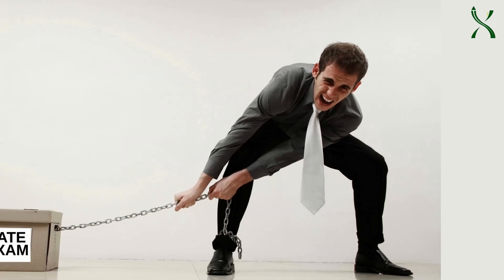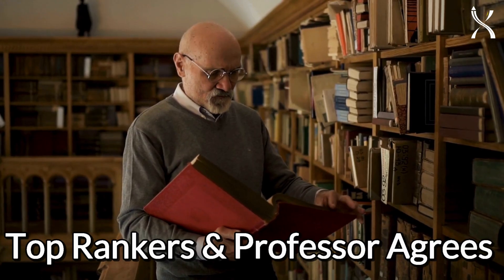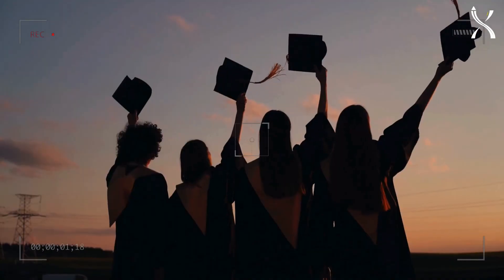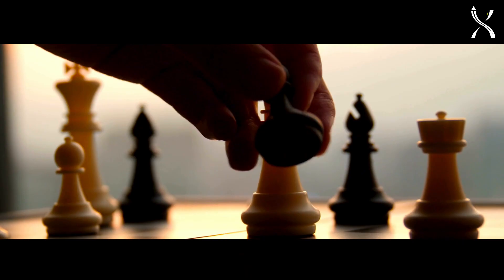Preparing for the GATE Computer Science and Information Technology exam? Top rankers and professors agree that using the best previous year paper resources is key to your success. Meet Set2Score, your ultimate study companion. Here's why it's a game changer.